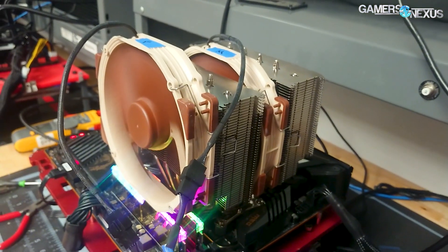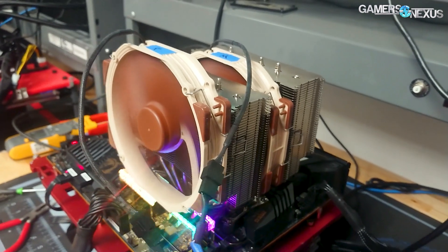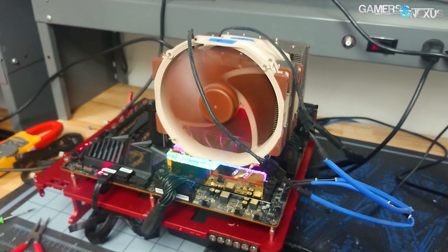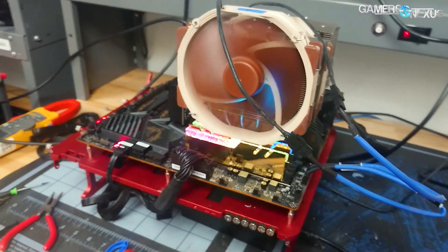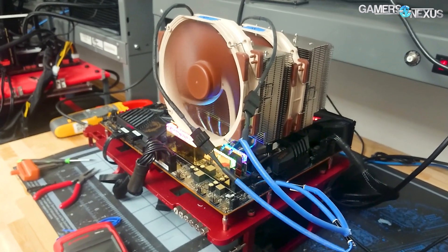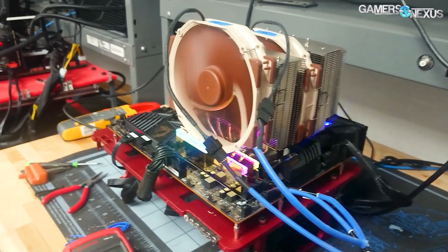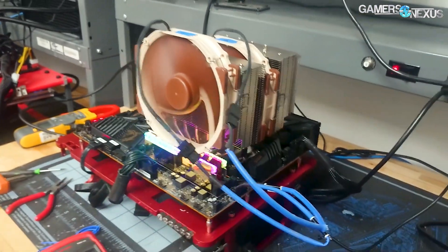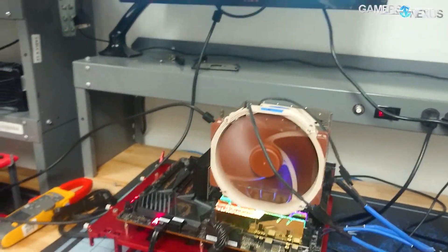So we're testing that. Noctua says it doesn't matter, and there's really no reason we think they would be wrong. So far it's looking like Noctua is correct — that it doesn't matter — and those earlier suggestions were not necessary. We have not been able to verify them, I guess is the way I'll phrase it. We've tested this so far on the 3800X and now we're testing on the 3950X, which is still new.